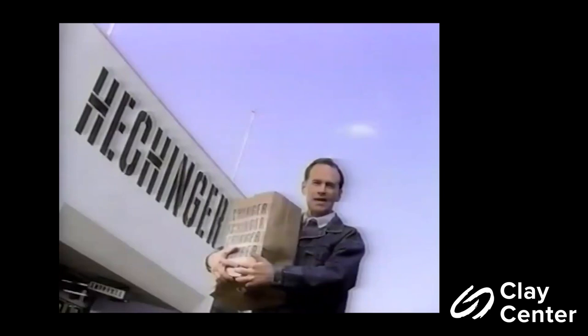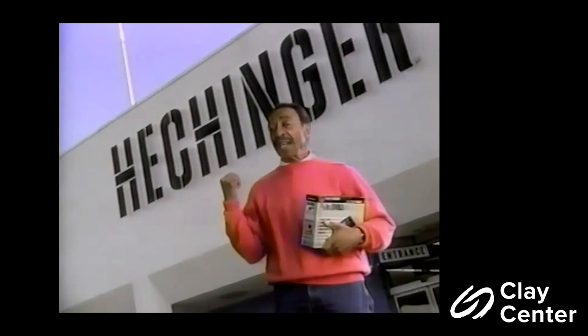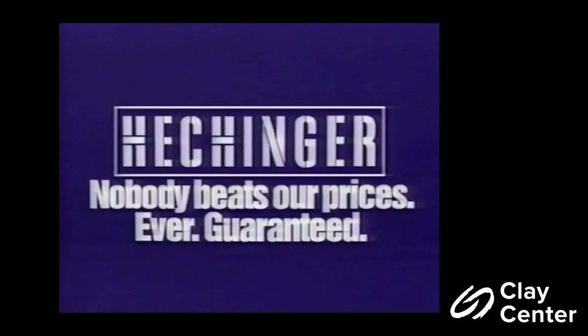I was going to build a deck. These prices? Now I'm thinking gazebo, too. I told the checkout lady it's marked $14, I'm only going to pay $14. She said, that's right. I got this $55 drill for $32. Hechinger now has the lowest prices on the items you want most, guaranteed.